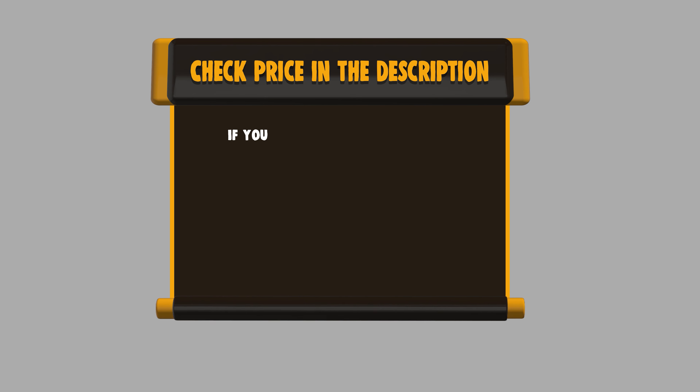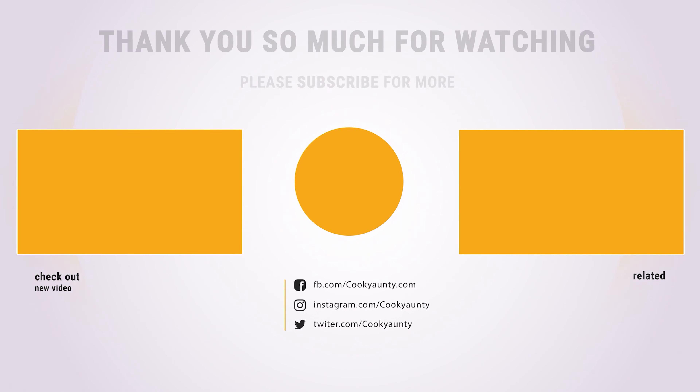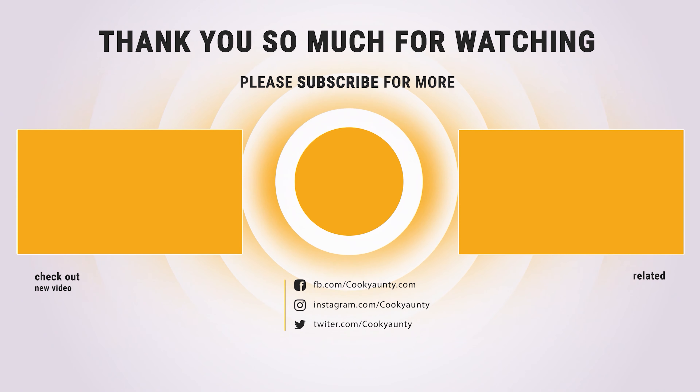If you want to buy any of them, please check the link below in the description and get the price and more information. That's all for now. If you enjoyed this, make sure to like and subscribe. Drop a suggestion in the comment box if you think we can do better.